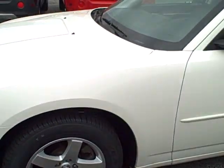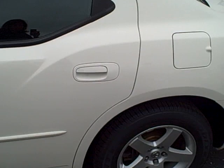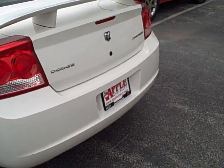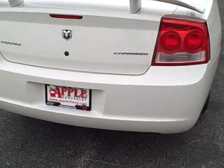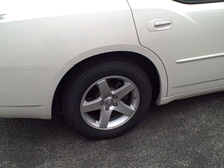So we just recently got this one in. This is the outside — the paint, the exterior looks very good. It is white in color. This is actually a 2009 Dodge Charger SE.